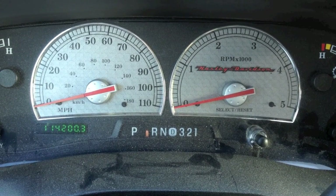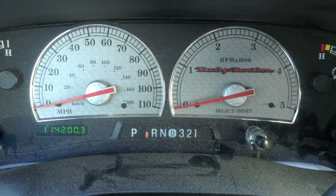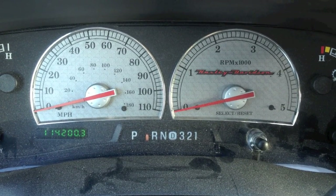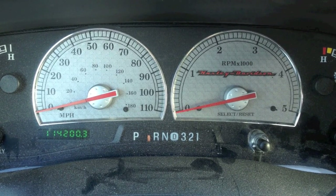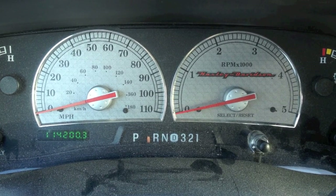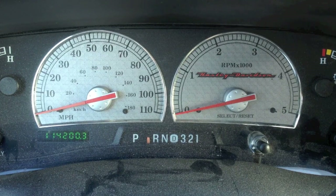Today I have a 2004 6.0 Power Stroke F250, and I have a good opportunity to show a few things that I try to stress when people ask me questions, because sometimes everything can look right but yet it can be overlooked. What I'm getting at is the ICP and the IPR correlation.